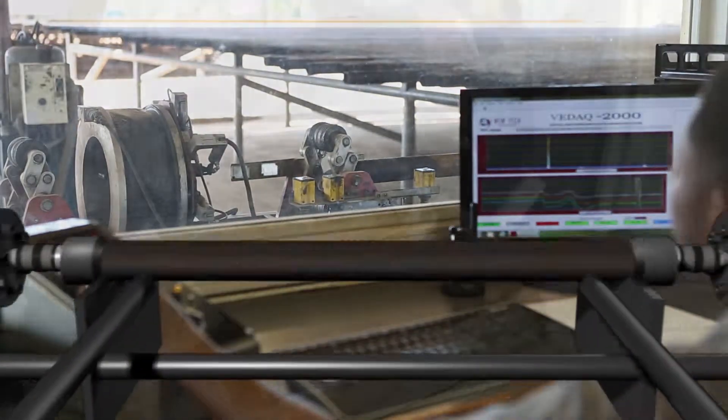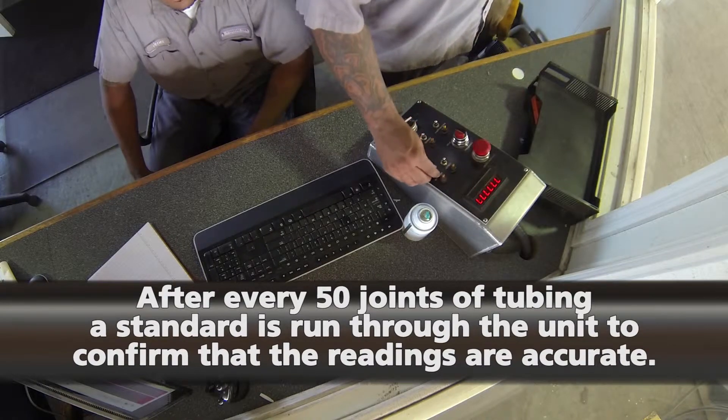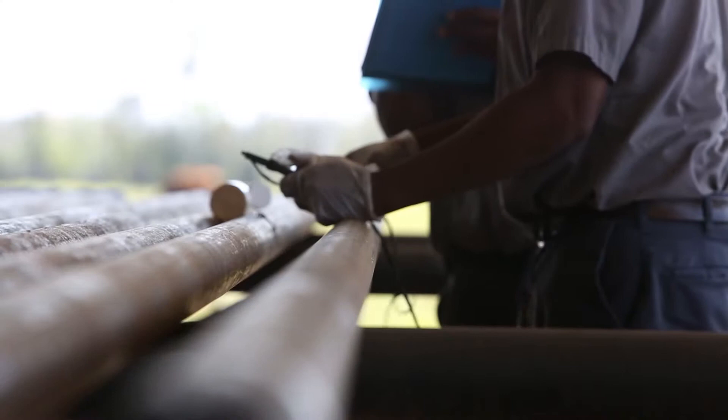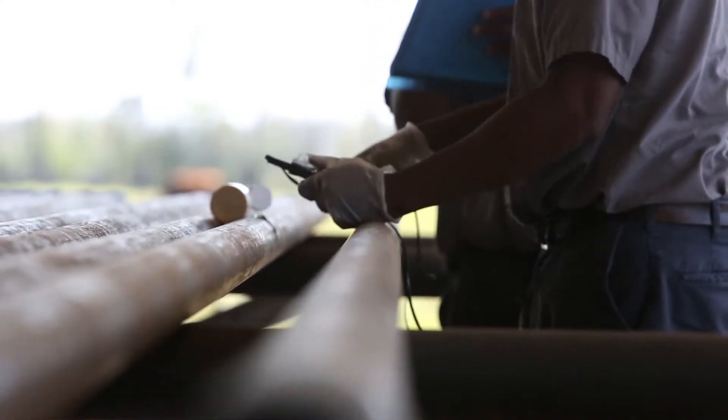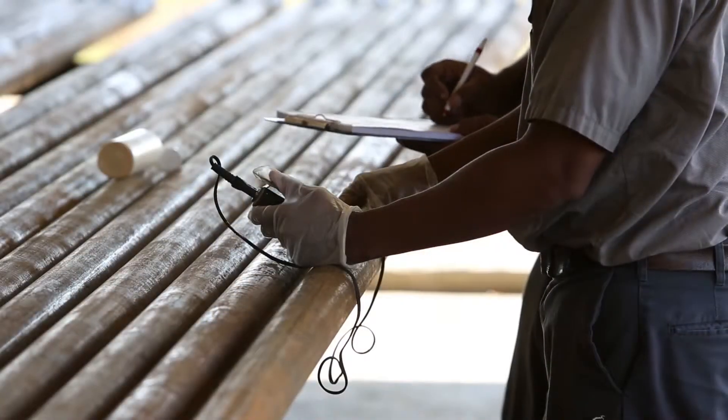After every 50 joints of tubing, a standard is run through the unit to confirm that the readings are accurate. After the initial inspection is completed, a manual ultrasonic test is performed in four places on the pipe. This test confirmed the results from the EMI unit.